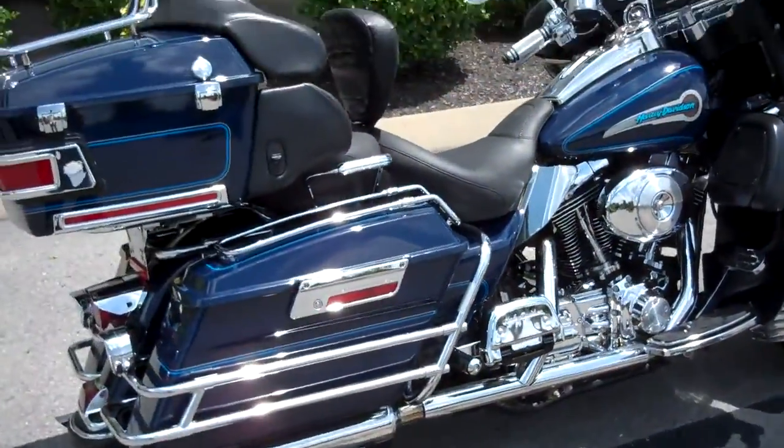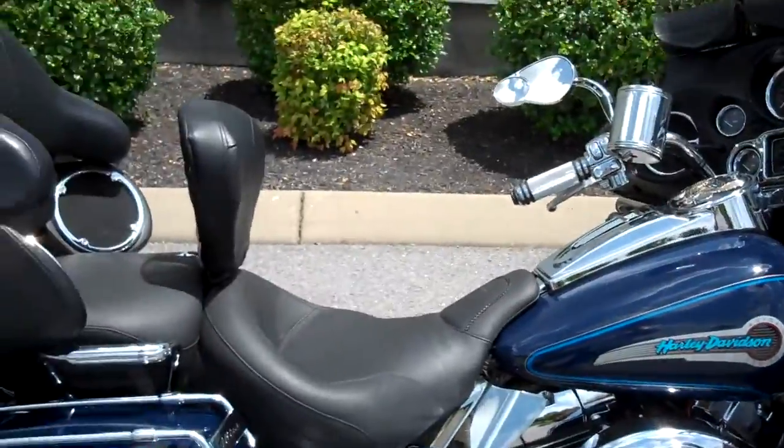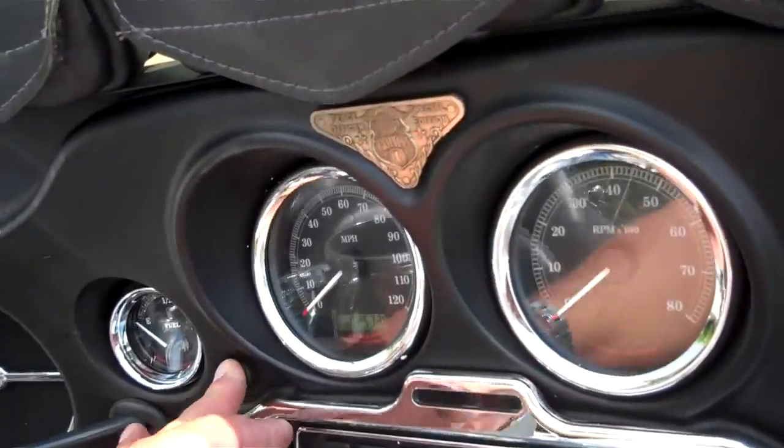Hey everyone, this is Greg, the internet sales guy down at the Murfreesboro location of Bumpus' fine family of dealerships. What we have here is a 2004 Peace Officer Edition Ultra Classic with a ton of product on it.